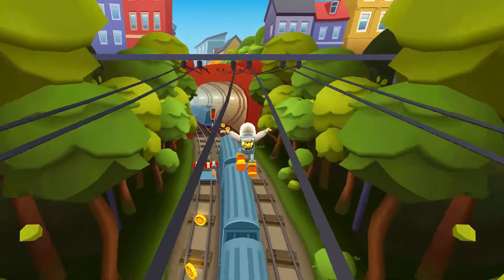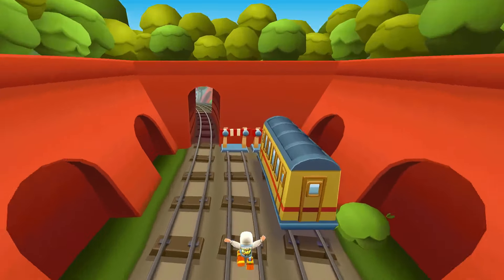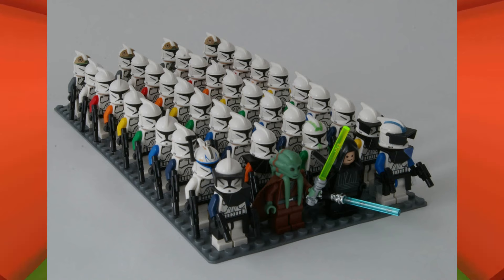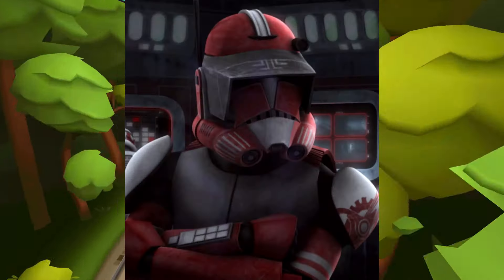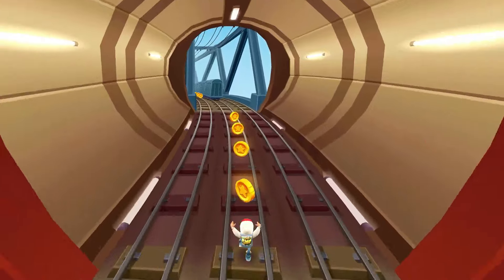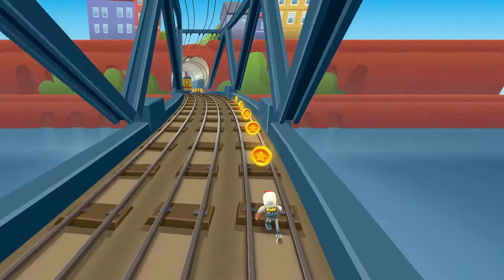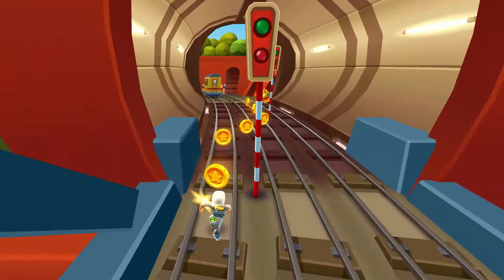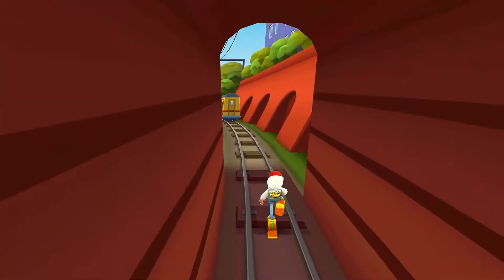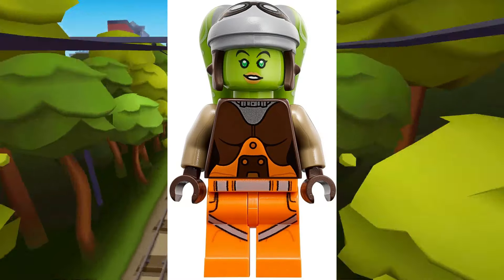Number three: Commander Fox, exclusive to 75354 the Coruscant Guard Gunship. The MSRP is $26 for this minifigure. Labeled clone troopers have always been solid investments, and the first-ever Phase 2 Commander Fox may be one of the best yet. The Republic Gunship is performing super well, selling around 1,000 units on Amazon in the past month. You don't need to buy it right now at full price — even though it comes with five minifigures, three of which are unique. Waiting for a discount is smarter; personally I'm holding out for at least 40% off.